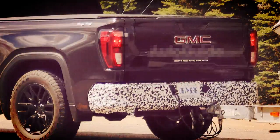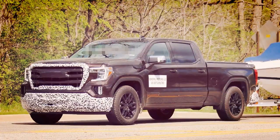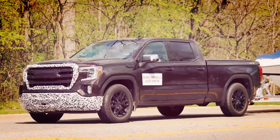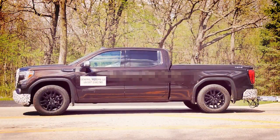The new GMC Sierra 1500 has already made its official debut, but the American automaker has only shown off the Denali and SLT trims. Since then, spy photographers have caught the SLE and base models on camera, and now there's the Elevation model featuring another unique grille up front.